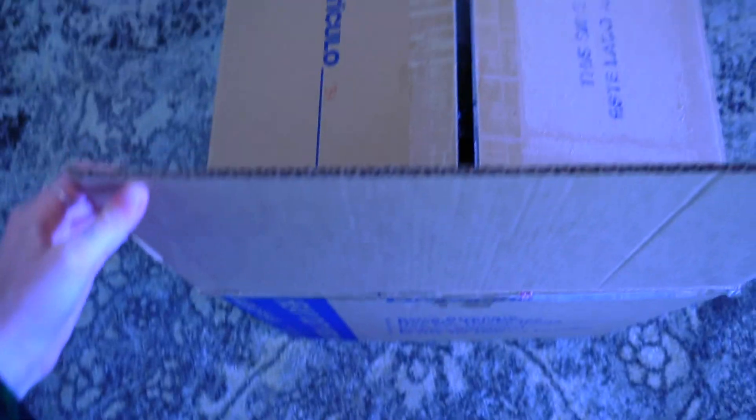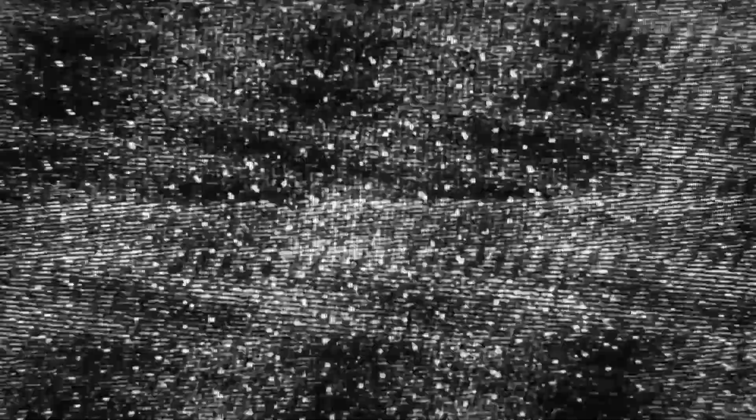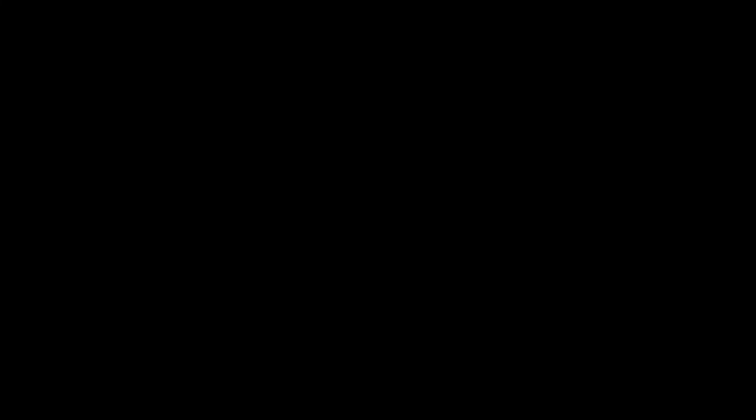Alright, we're opening it up. Are you guys ready? Oh my god, I'm so scared. My heart is racing. What? What is that? Oh my god, what is that? Oh my god! No! No! No! We'll be right back.